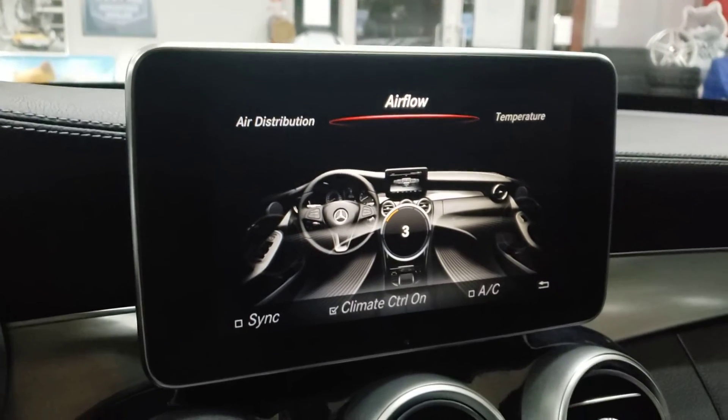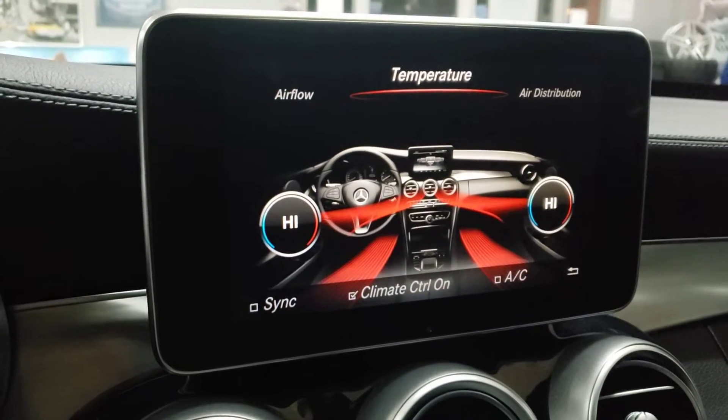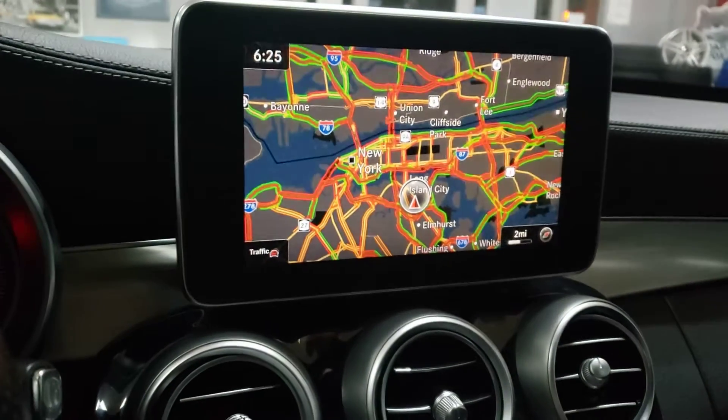There was something else I wanted to check. Air distribution. Temperature. There was something else I wanted to see.